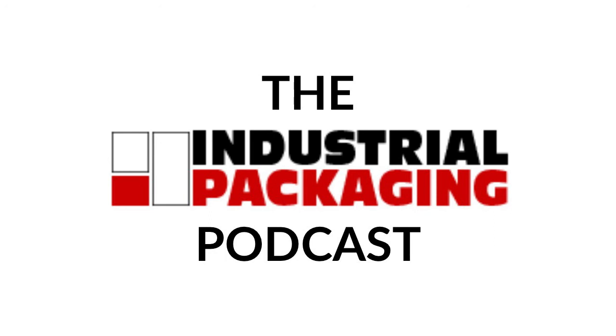And once again, we have reached the end of an episode of the Industrial Packaging Podcast with me, your host, Nathan Duby, Digital Marketing Specialist at Industrial Packaging. I do hope that you will tune in for the next episode where we're going to be talking about common shrink wrap problems and how to solve them. But until then, I hope you have a great day and we'll see you next time.